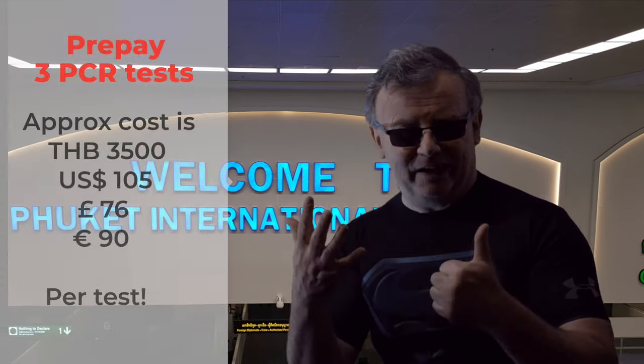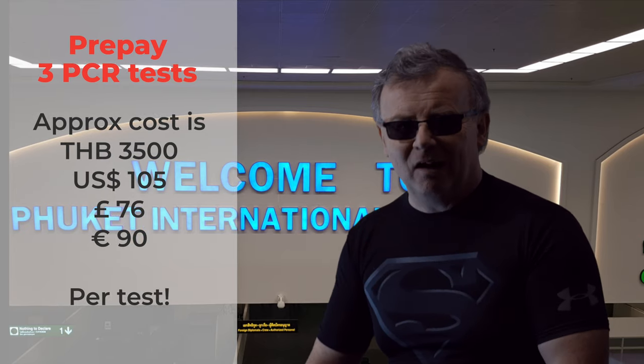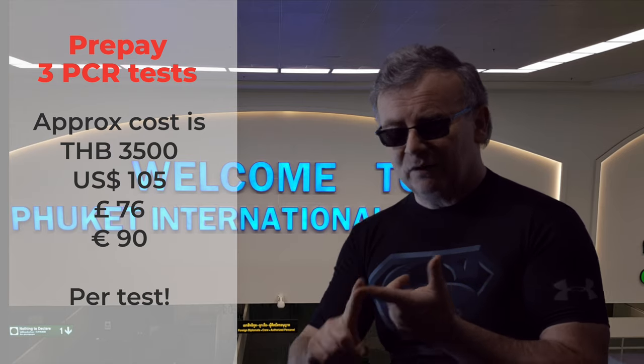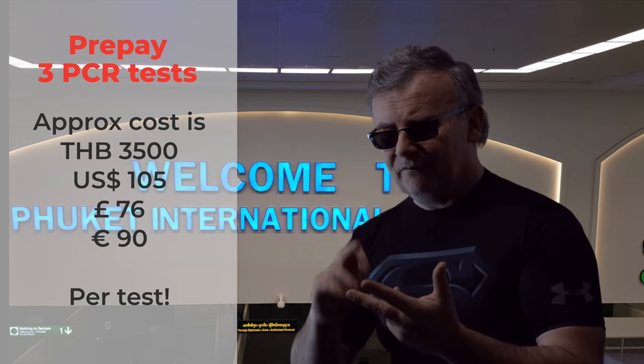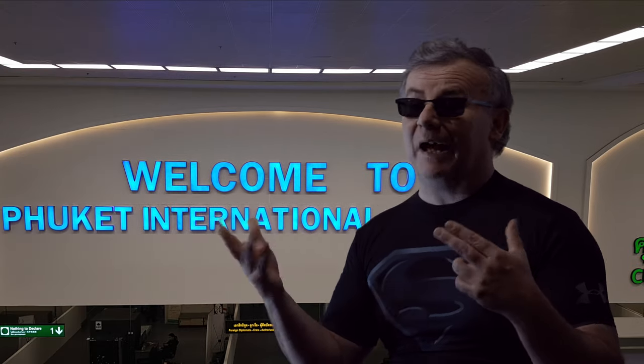Step six: you must prepay for three PCR tests. One will be taken on your arrival, the next one on day six, and the final one on day 12 — and they obviously must all come back negative.